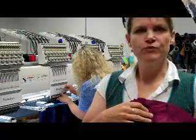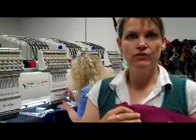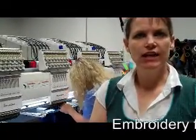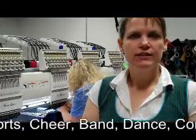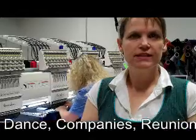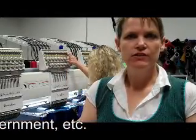This is our embroidery department where we would embroider your name or your logo on your scrubs. We also do hats and jackets, bags, shirts for lots of different organizations, whether it's a business, if you have a sports team, cheerleaders, or schools — we can accommodate you with any of your needs.